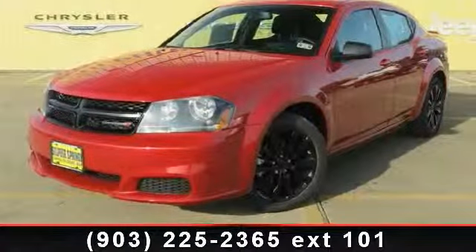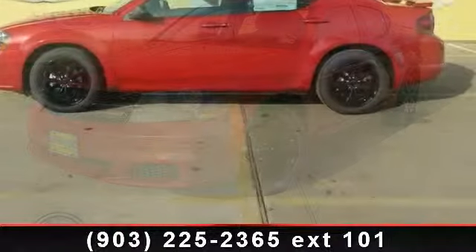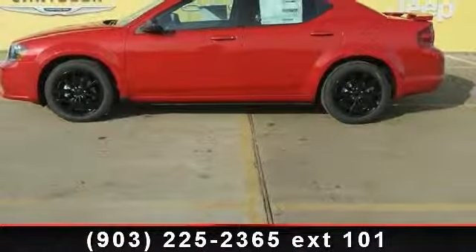Imagine yourself in this 2014 Dodge Avenger. If you are looking for a first-rate auto, this one could be yours today.